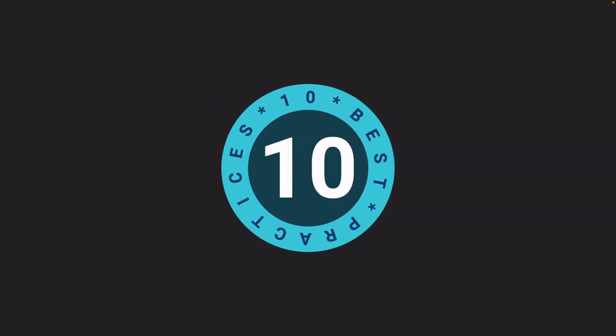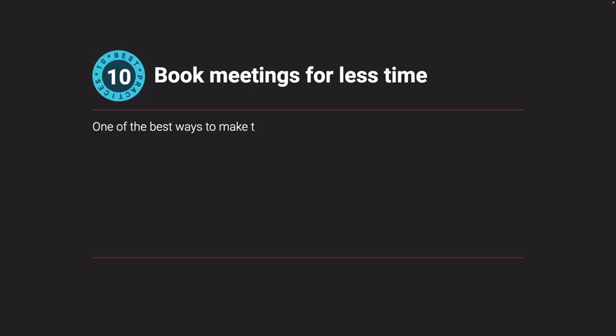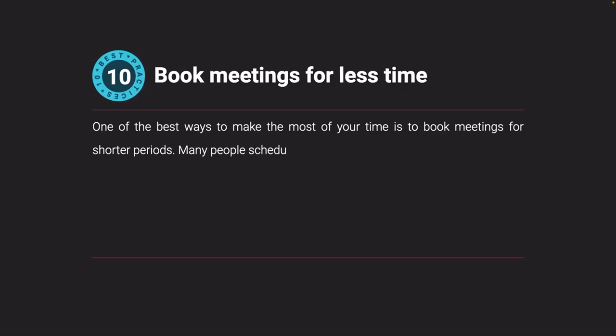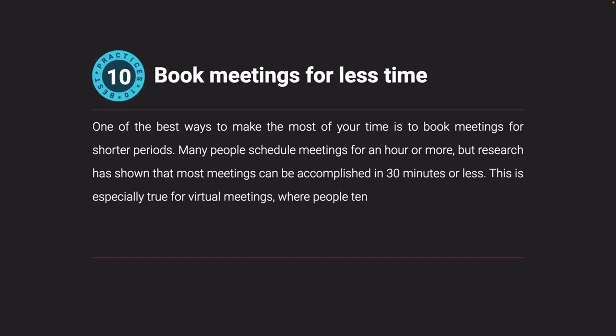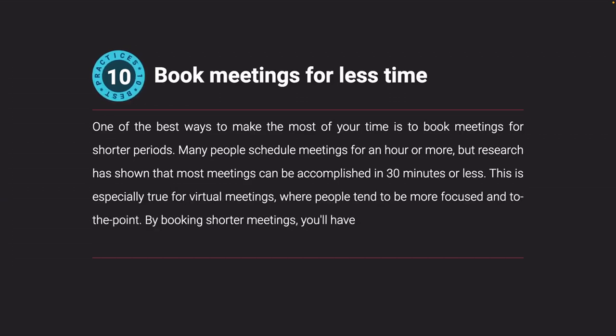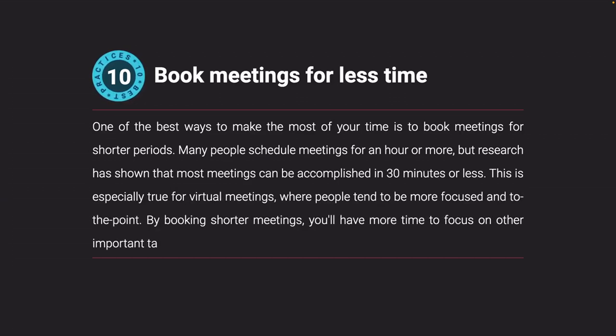Book meetings for less time. One of the best ways to make the most of your time is to book meetings for shorter periods. Many people schedule meetings for an hour or more, but research has shown that most meetings can be accomplished in 30 minutes or less. This is especially true for virtual meetings, where people tend to be more focused and to the point. By booking shorter meetings, you'll have more time to focus on other important tasks.